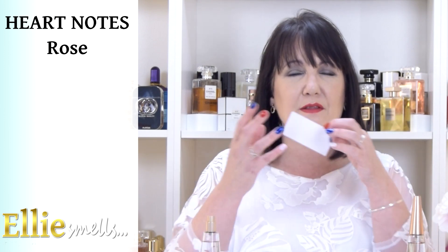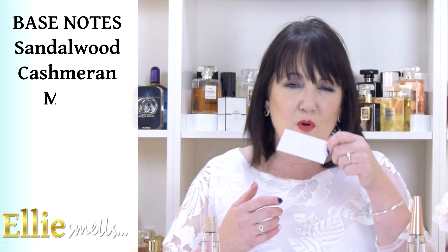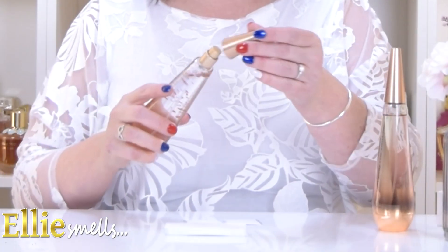That sweetness — but not overly sweet — of the honey is then softened off by the heart note, which is just a lovely rose, almost like a tea rose hit by the dew. Then in the base notes you have sandalwood, cashmere, and musk. It's definitely a more delicate fragrance, very wearable. It's like a fresh spritz for those really hot days when you want something cooling — it just reminds you of dew on the grass and flowers on a warm morning.